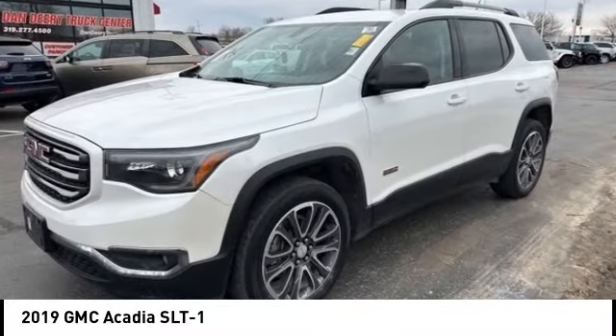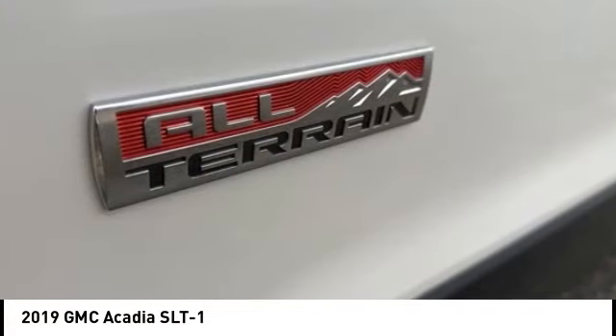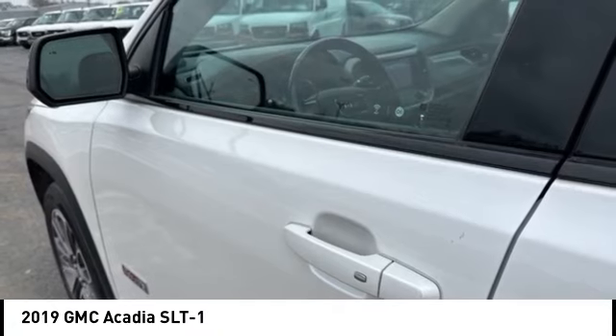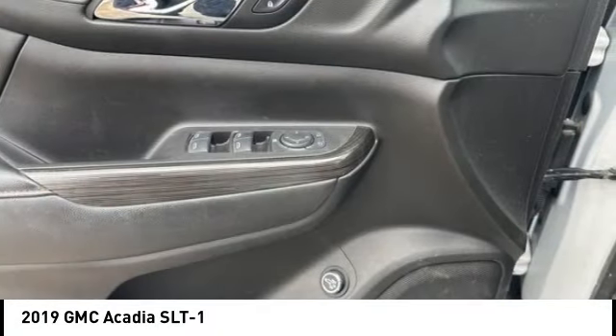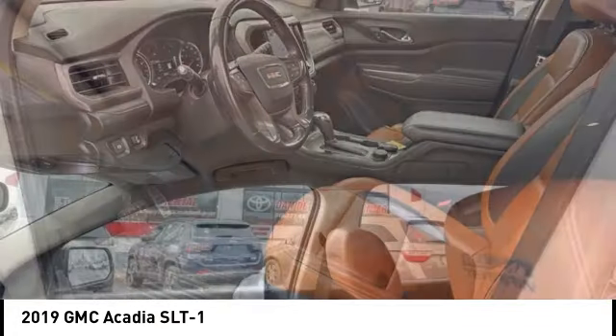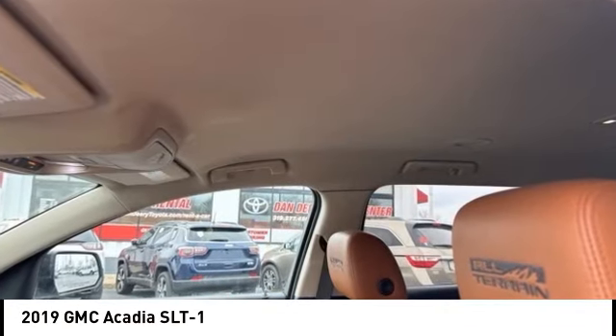You are going to love the 2019 Acadia. The GMC Acadia has great capability coupled with exceptional safety, offering better fuel economy, advanced technology, and thoughtful ergonomics. The Acadia is a premium utility that rejects compromise.